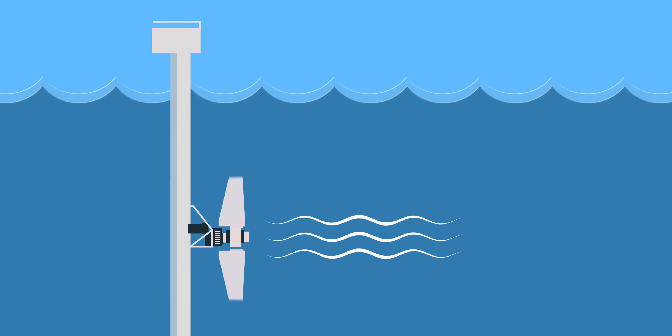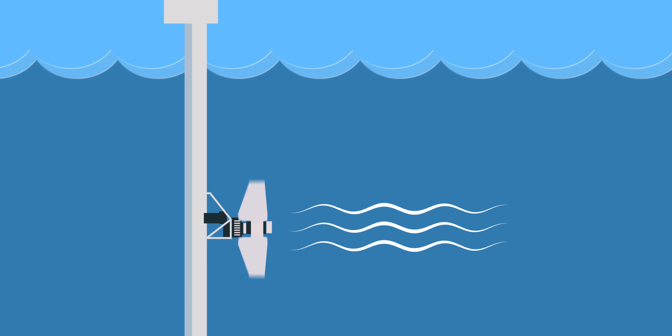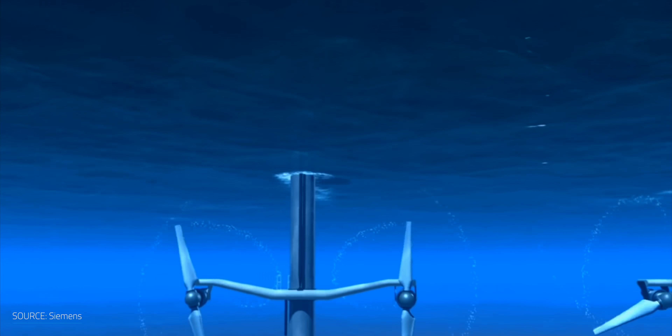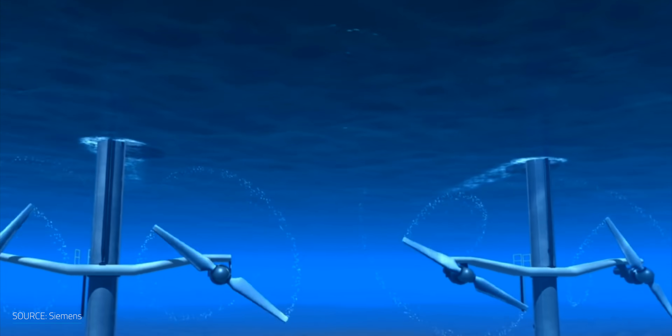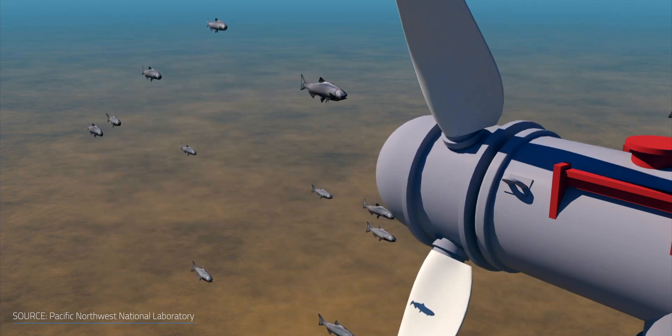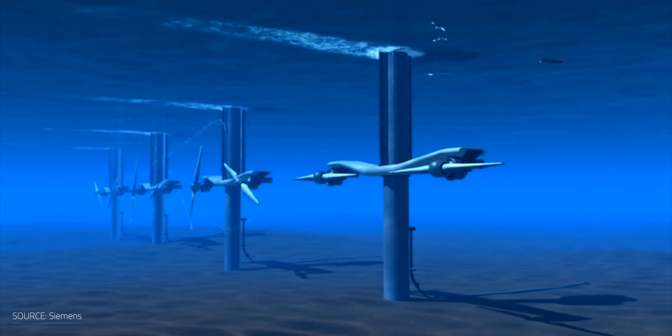Another type is tidal turbines, which are similar to wind turbines, but submerged under water. Since water is denser than air, these turbines can generate more electricity than wind power plants, but it also results in higher manufacturing costs since they need to withstand stronger tides. They can also have a negative effect on marine life, causing the death of animals, emit lots of noise, and take up considerable area of a seabed.